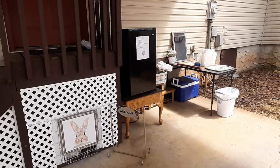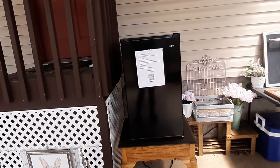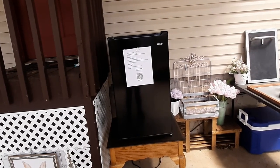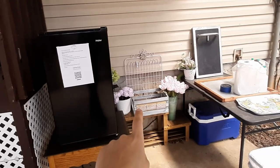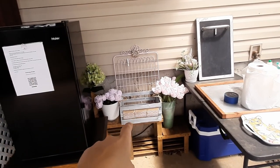Here is our little milk pickup station. Most of our dairy products are in this little fridge — the milk, the feta, and the yogurt. We're going to have instructions on how to go through the process of picking up any of those items. We'll also have some extra mason jars here that you can purchase in case you forget any at home.